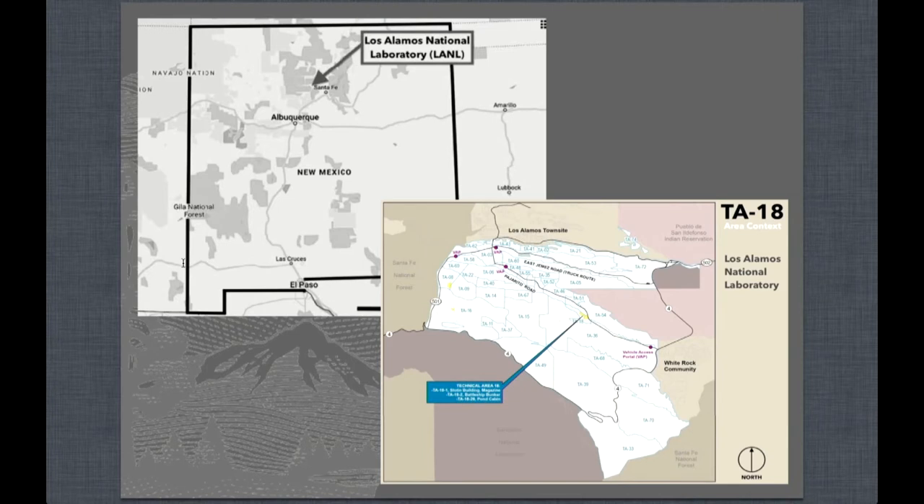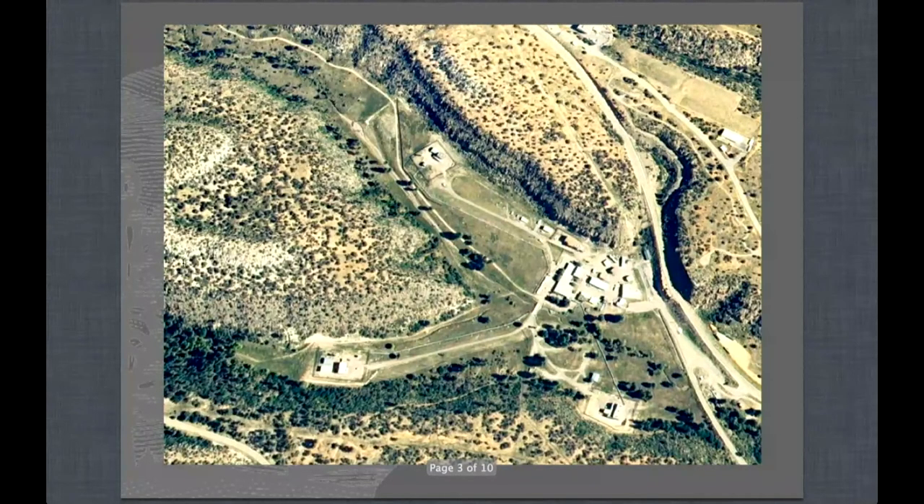The site at TA-18 does retain its historic integrity. Although it currently has a much different use, it ceased operations as a research facility in 2007 and is now open primarily as a potential interpretive site as part of the Manhattan Project Park. Here is an aerial view of the site, which I believe is from 2009. Most of the buildings you see in the site are no longer standing — a lot were removed or demolished in 2009. But the building clusters and road systems are pretty clearly defined, and many of those use patterns are still in place, so the landscape itself retains integrity.